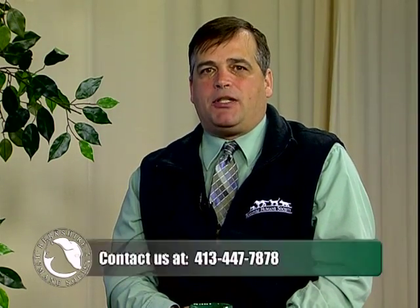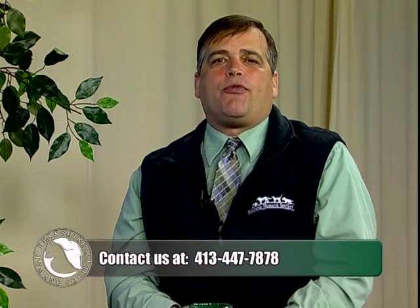Welcome back. Hopefully if you saw an animal on the screen moments ago and you're interested, please give the shelter a call at 447-7878, or stop by for a visit. The shelter is at 214 Barker Road or 301 Stockbridge Road in Great Barrington.